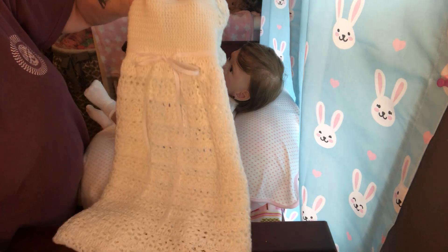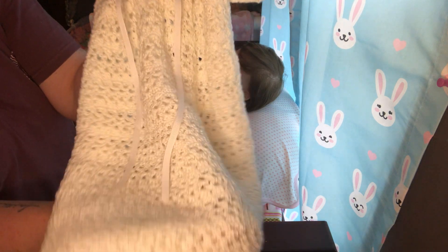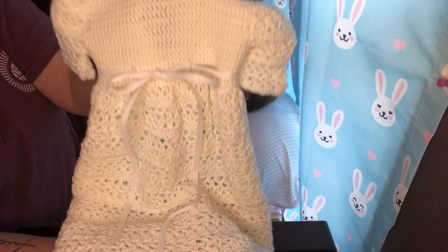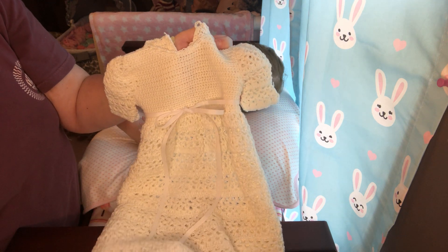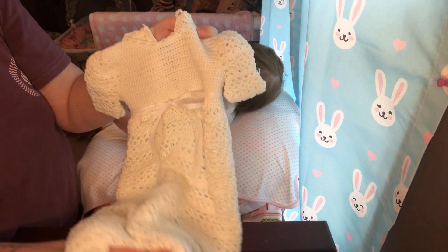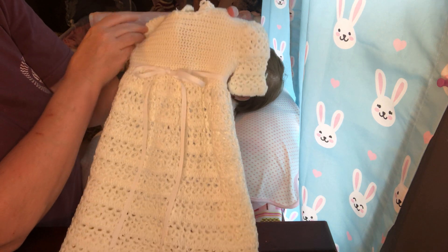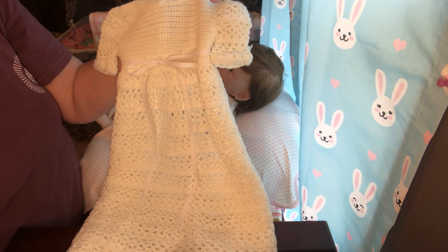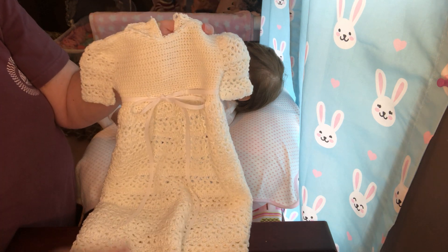Something absolutely wonderful — I bought this beautiful little knitted dress off of eBay, ladies and gentlemen. Oh my goodness, it is absolutely adorable. The knitting is just phenomenal. Whoever made it, they are really, really talented.